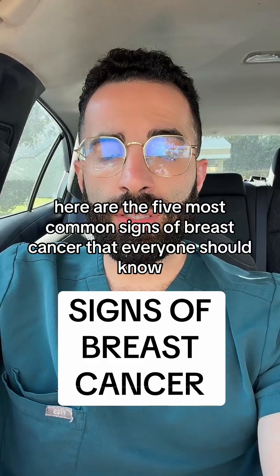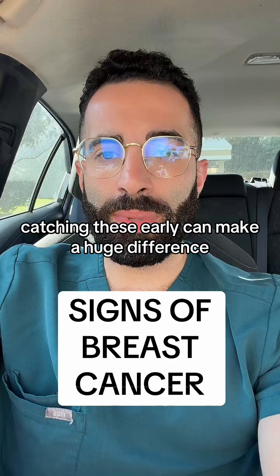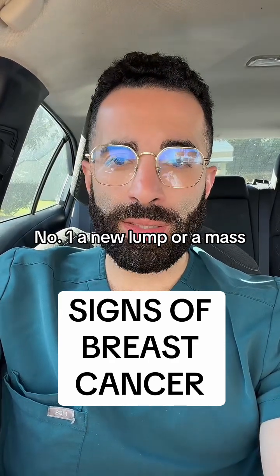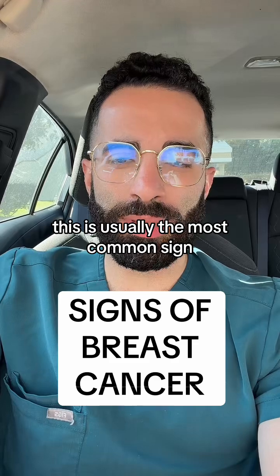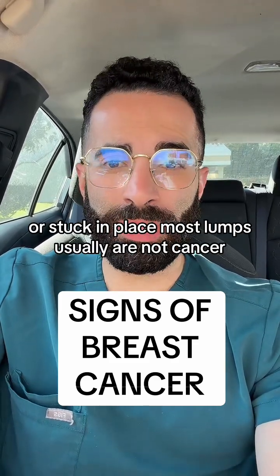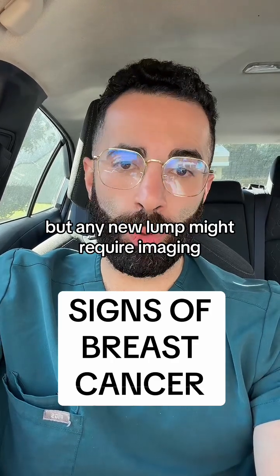Here are the five most common signs of breast cancer that everyone should know. Catching these early can make a huge difference. Number one: a new lump or mass. This is usually the most common sign. It might feel firm, irregular, or stuck in place. Most lumps are not cancer, but any new lump might require imaging.